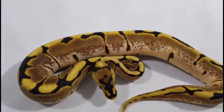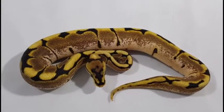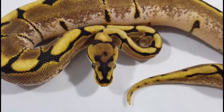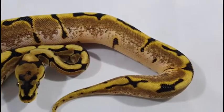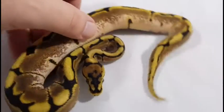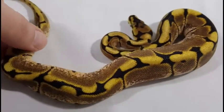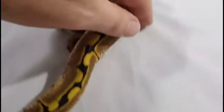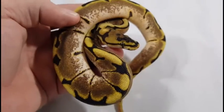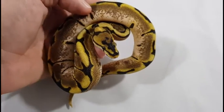Right around 100 grams, I have this gorgeous little Spider boy. He is also available. Very gorgeous pattern — I love the way the heads look on spiders, and the white sides are just gorgeous on this guy. The pattern is not too crazy, a little reduced really for a spider. All these are going to be available, and all of them are eating very well.